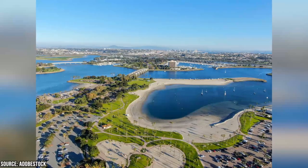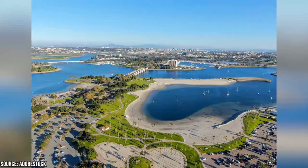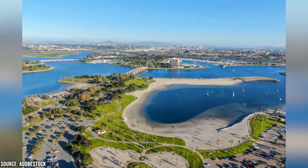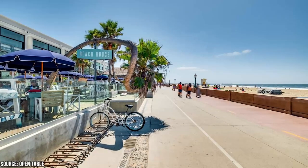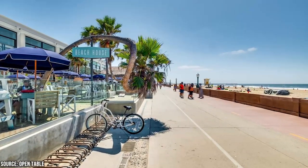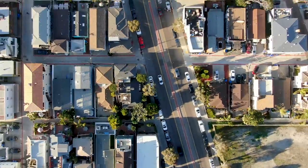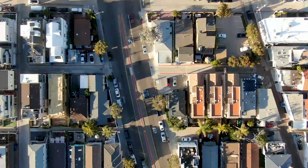Mission Beach is adjacent to Mission Bay, a large saltwater bay that offers additional recreational opportunities. Visitors can engage in activities like kayaking, stand-up paddleboarding, jet skiing, sailing, and fishing in the calm waters of the bay. Mission Beach is filled with various restaurants, cafes, and eateries, offering a wide range of cuisines from casual beachside dining to upscale seafood restaurants. It's also a popular destination for vacation rentals, with many beachfront properties and condos available for short-term stays.